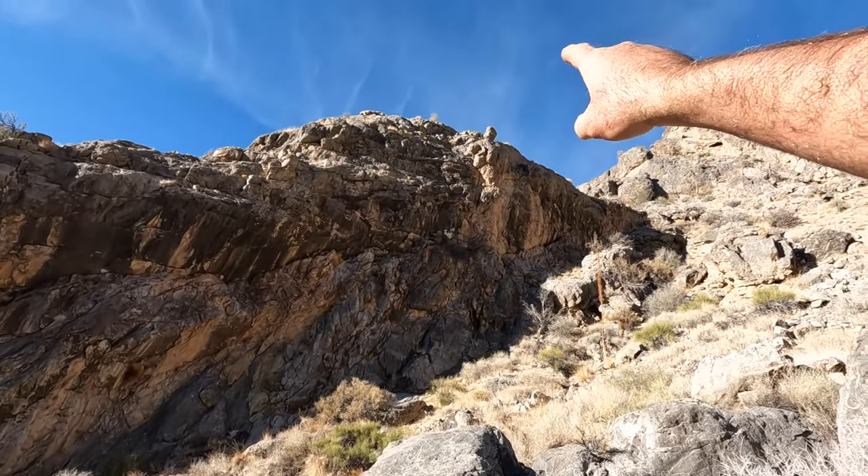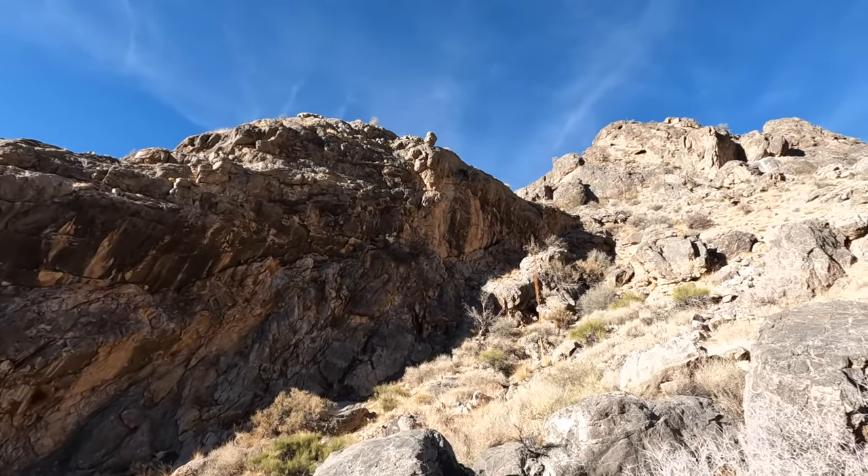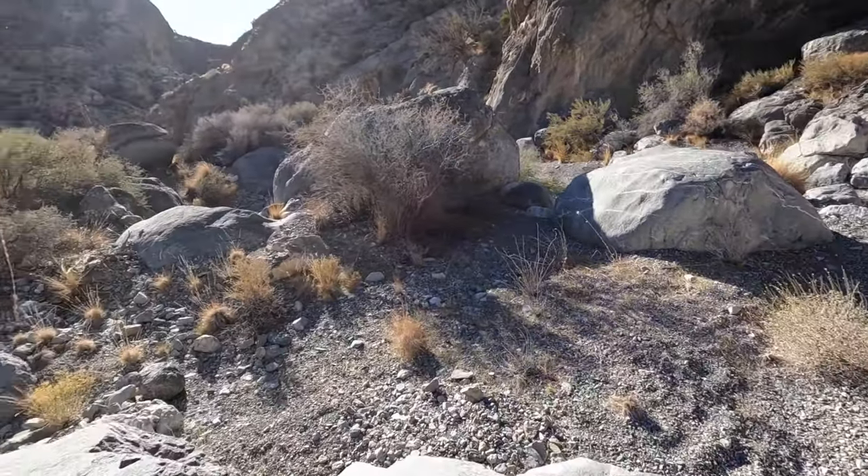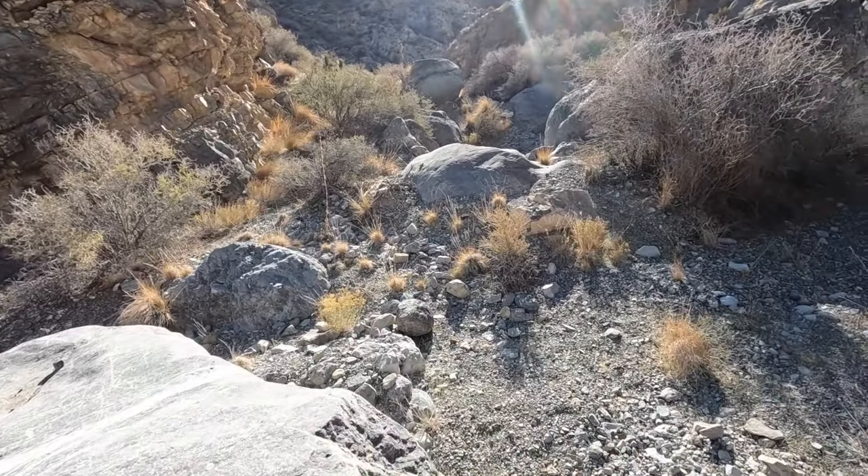Oh, look at that rock. That thing's about ready to fall, isn't it? A stiff wind will blow that right over. Okay, let's keep going.